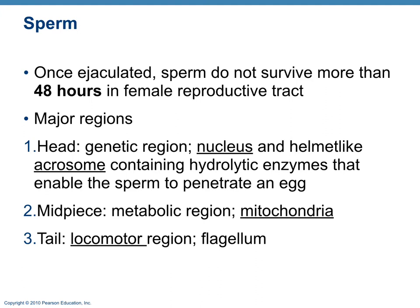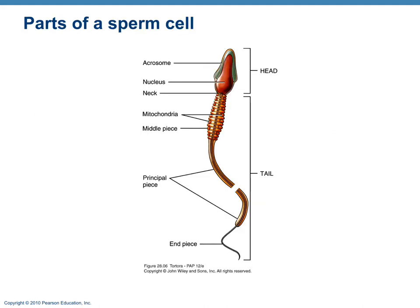Sperm can survive about 48 hours in the female reproductive tract. The head of the sperm contains the acrosome — a bag of enzymes designed to penetrate the egg. The midpiece contains mitochondria for energy. The tail has the flagella for locomotion.